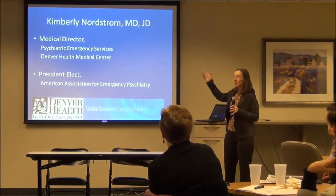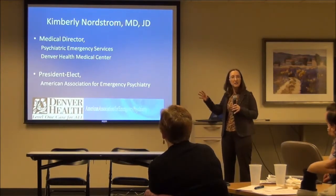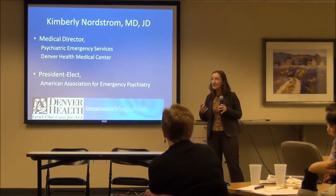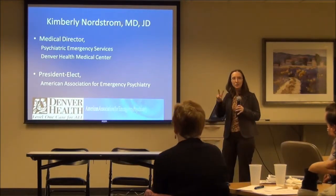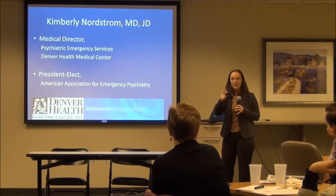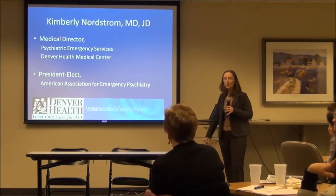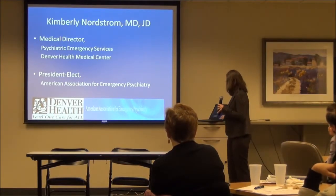I'm Kim Nordstrom, and the reason I'm putting my credentials here is to show you that this is my bread and butter — this is what I do. I am at the Psych Emergency Services at Denver Health. The two things I'm expert at are the risk assessment and the agitated patient, because it's all I do every day. I'm part of a national organization.